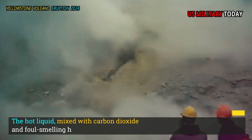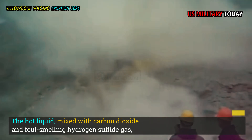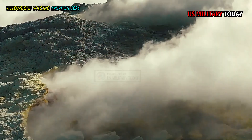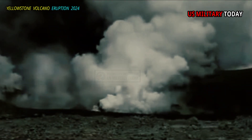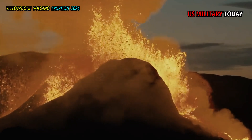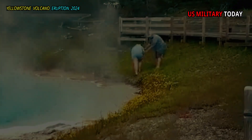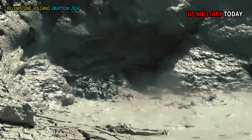The hot liquid, mixed with carbon dioxide and foul-smelling hydrogen sulfide gas, gushes back through cracks in the surrounding rock, dissolving sodium, silica, chloride, arsenic, and other minerals, and eventually reaches the surface where it feeds thousands of hot springs and the bubbling mud pots that make up Yellowstone.